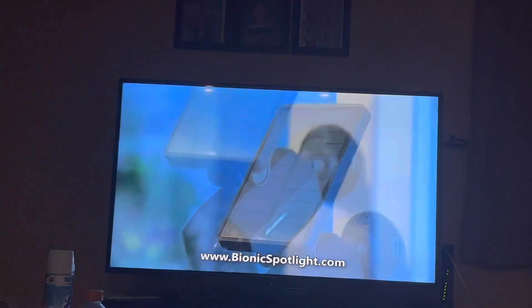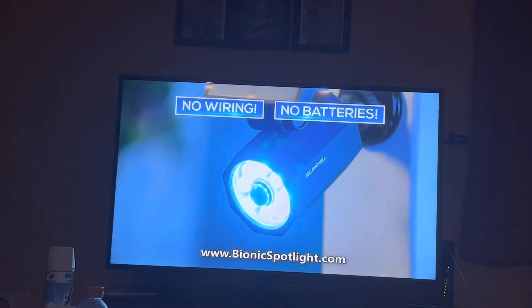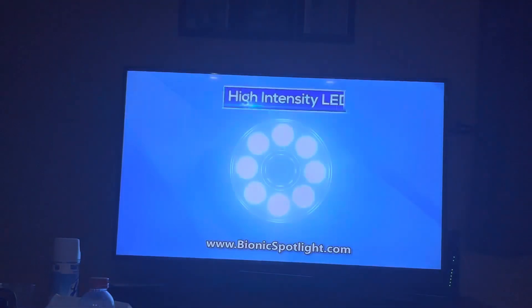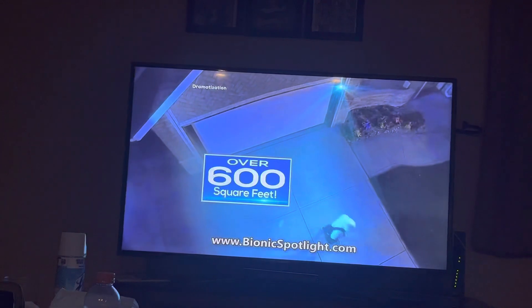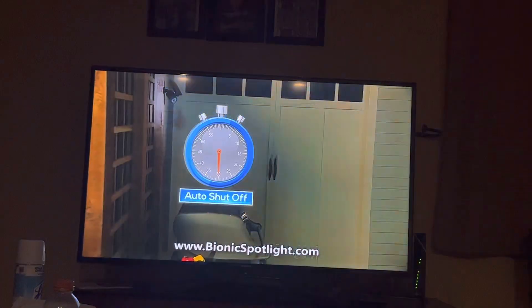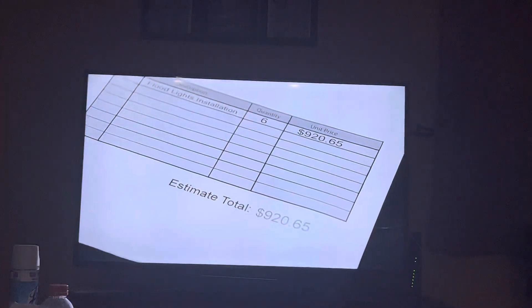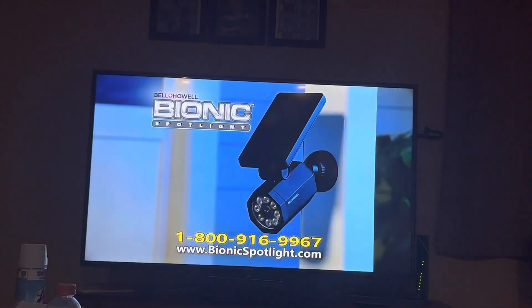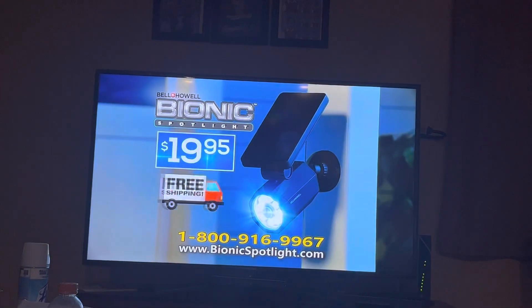Bionic Spotlight is solar powered, so there's no expensive wiring or batteries to change. The instant the motion sensor detects movement, Bionic Spotlight triggers eight high-intensity LED lights that shower the entire area with light and then shuts off 30 seconds after it stops. So you can spend hundreds of dollars on an outdoor lighting system, or you can get the motion activated Bionic Spotlight for just $19.95 with free shipping.